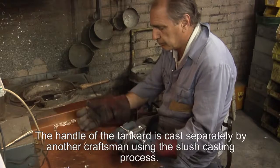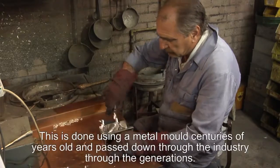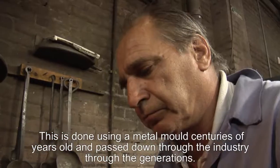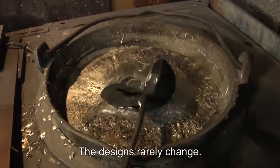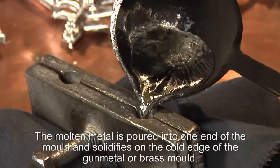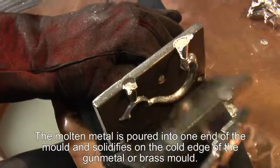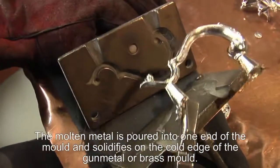The handle of the tankard is cast separately by a different craftsman in a slush casting process. This is done with a metal mould which could be centuries old, passed down through the industry over many generations. The designs very rarely change. The molten metal is poured into one end of the mould and poured out of the other end, with the handle itself solidifying around the cold edge of the gun-metal — or occasionally brass — mould.